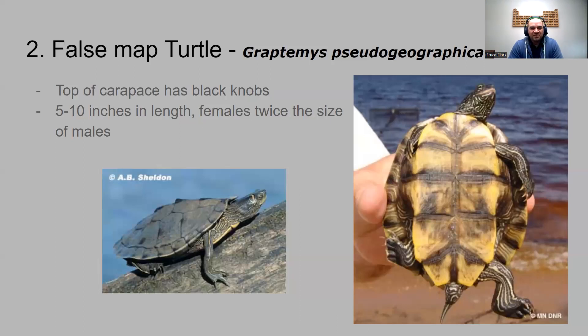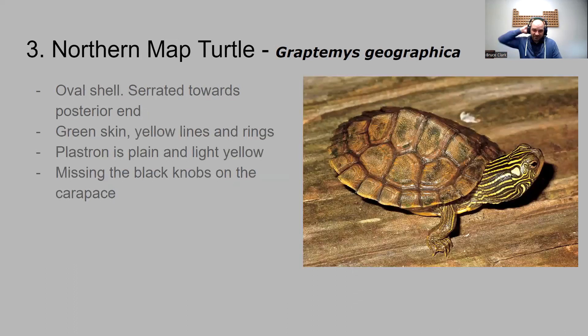Compare that to our false map turtle — there's a true map turtle too, but the false map turtle has black knobs on the back of its shell. It's about five inches in length, a little smaller than the Blanding's turtle. You can see someone holding one in a hand for reference. The females are quite large in this species. It has yellow striping on its skin and a yellow belly.